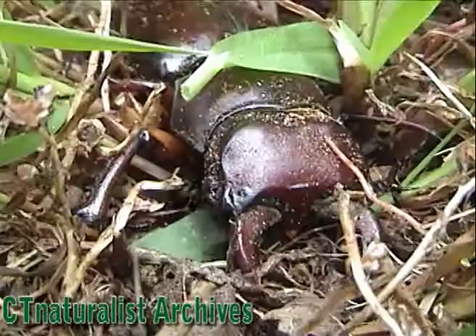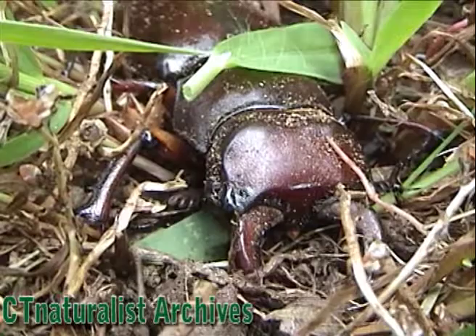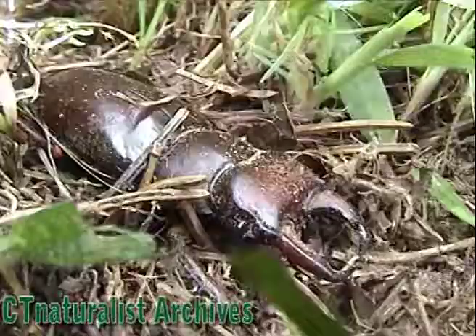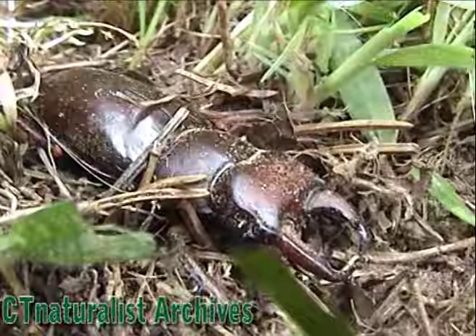Look at the size of the mandibles — they're immense. Only the males have the large pinchers, and they are used in combat when competing over a female. The males lock together and have a duel. The winner gets the female.